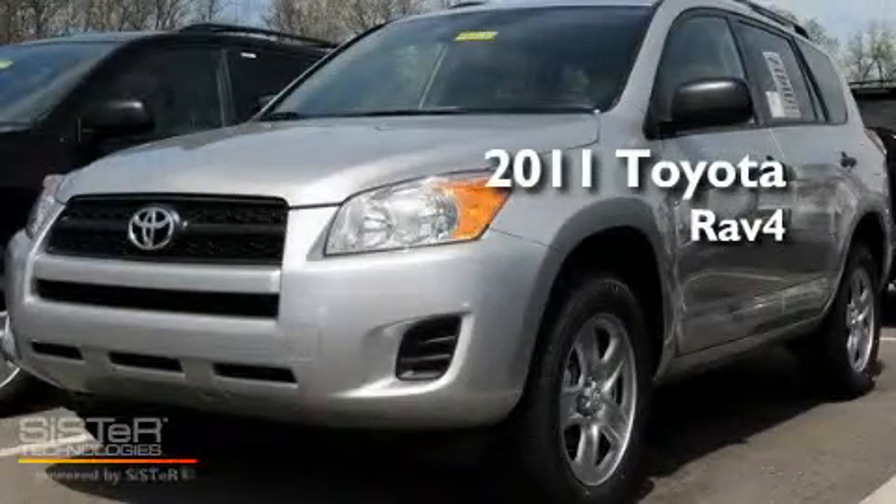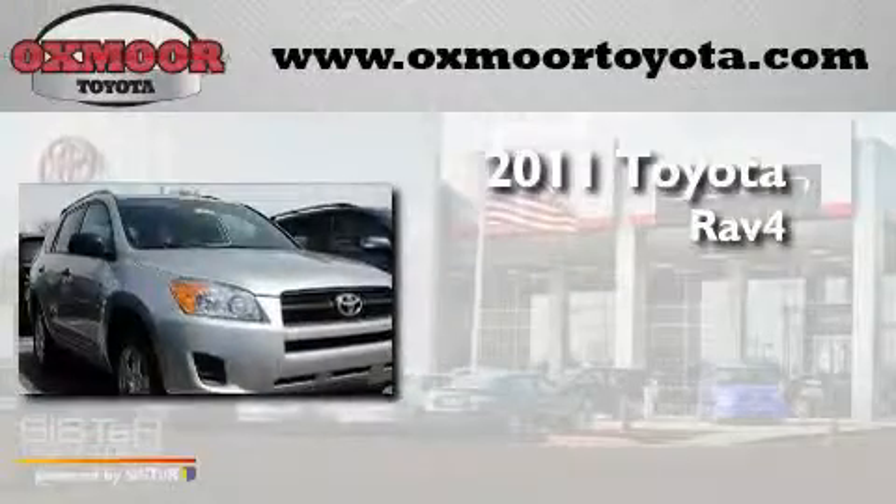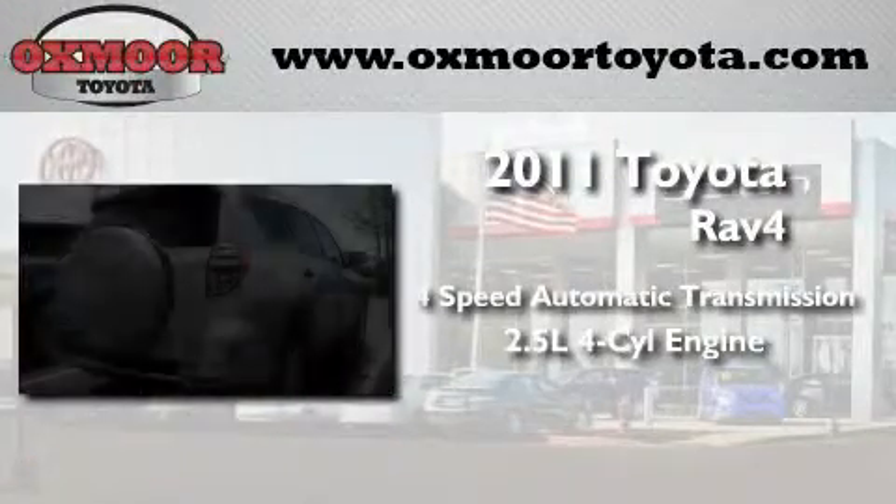This is a brand new 2011 Toyota RAV4. This crossover has an automatic transmission and an inline four-cylinder engine.